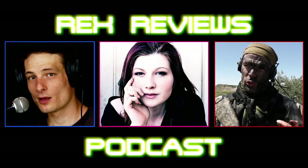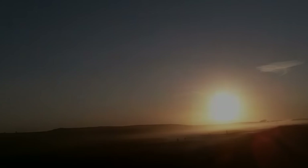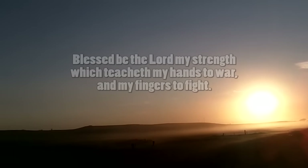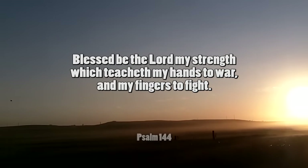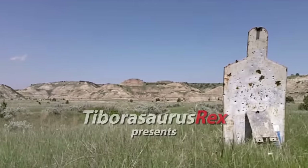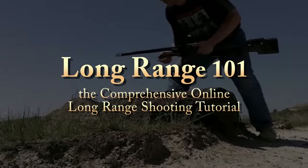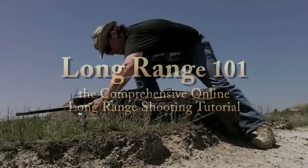We've got some cool guests coming up around the corner on the Rex Reviews podcast. Today's discussion will be about optics and different configurations for different applications of fire. We talk a lot about extreme long-range precision shooting in our Sniper 101 tutorial series, and that's a very narrow field of study requiring very specific equipment. However, there are other fields in long-range shooting where different optical parameters might be more advantageous.